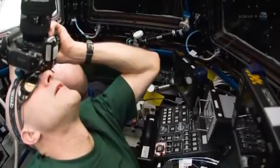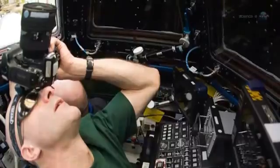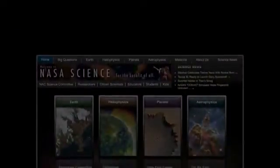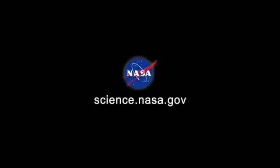Don's photos will be rapidly posted to the web during the transit. For links to the historic webcast, which begins on June 5th at approximately 3 p.m. Pacific Daylight Time, tune in to science.nasa.gov.